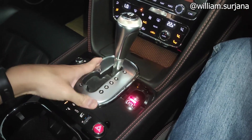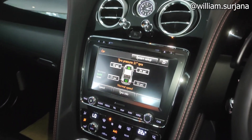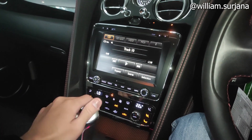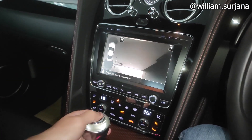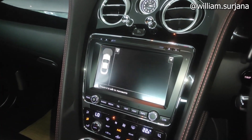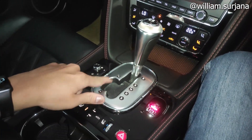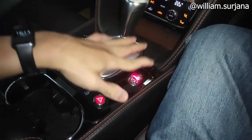Transmisi di sini matic, ada mode tiptronik juga. Ada kamera mundur — ini kalau bagasi terbuka dan saat dimundurkan ada arah gerak. Ada mode tiptronik dari sini dan bisa juga dari pedal shift. Rem parkir sudah electric parking brake, tapi tidak ada auto hold.